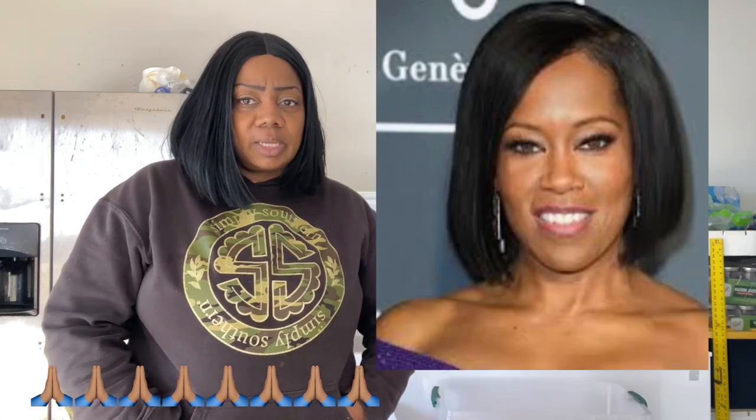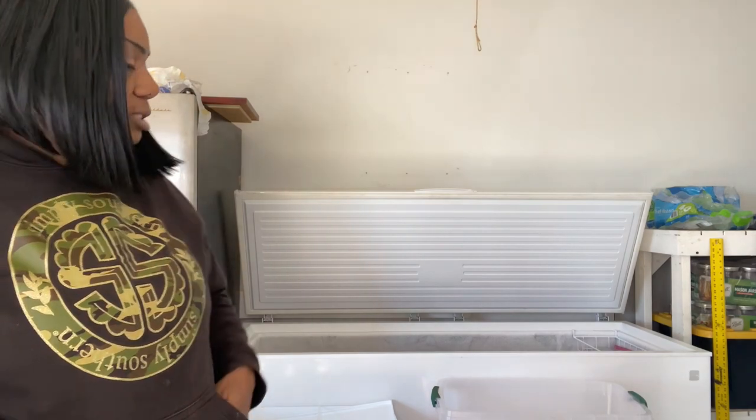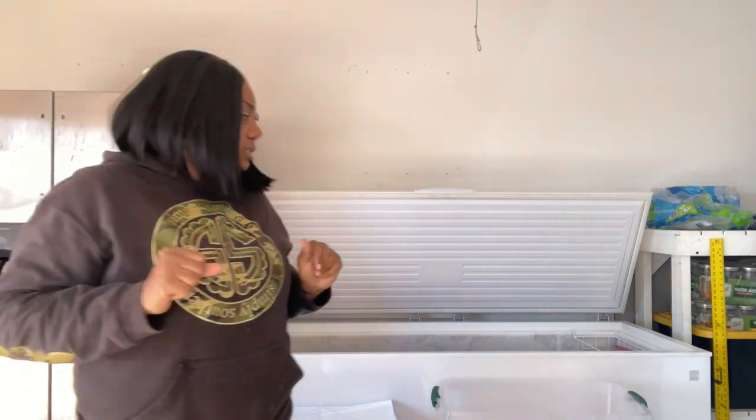Before I get started, I wanted to say condolences to actress Regina King. I just found out that her 26-year-old son passed away — that was her only child. I cannot even imagine. But yeah, let's get into this. I need some gloves because my hands are going to freeze. I'm going to do this on a fast track so it doesn't take up the whole video.